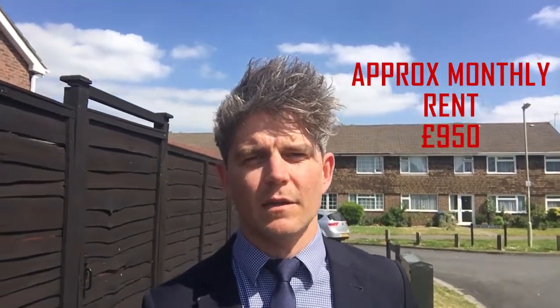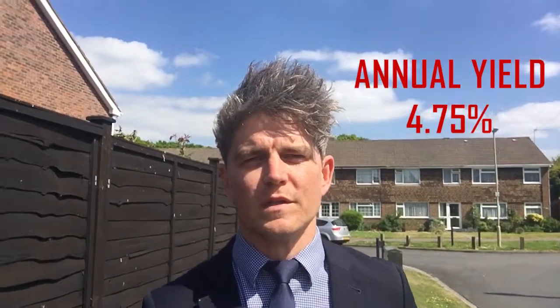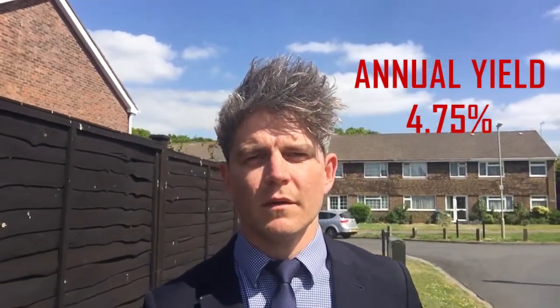In today's rental market this property would rent out around £950 per calendar month, and if we times that rent by 12 to give us the annual rent and divide that by the asking price — in this instance £240,000 — that gives us a nice healthy yield of 4.75%.